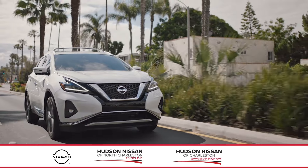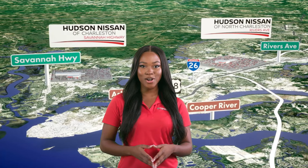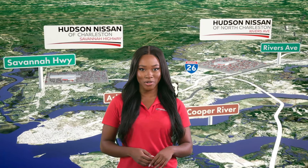We're not just talking Nissans here. Shop the best pre-owned Hondas, Toyotas, Fords, Chevys, and much more. Shop better at Hudson Nissan of Charleston and Hudson Nissan of North Charleston.